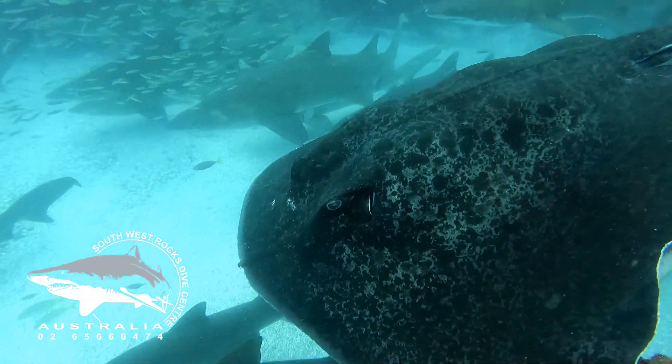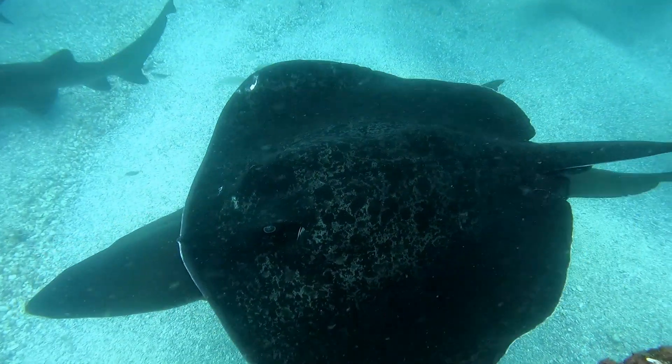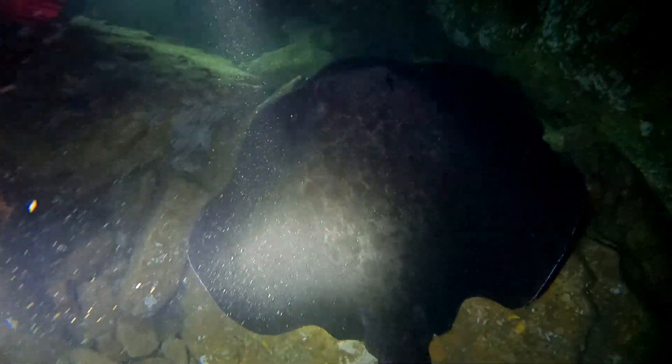Marble rays are the most common ray we see out at Fish Rock. They have a wingspan of over 2 metres and can sometimes make the grey nurse sharks look small. They are often seen inside Fish Rock Cave either sleeping or swimming.